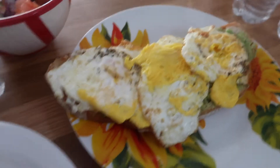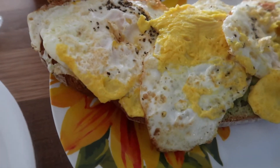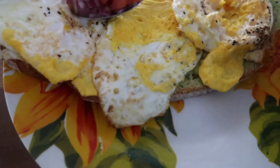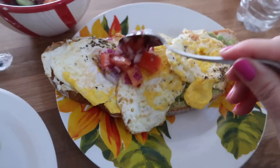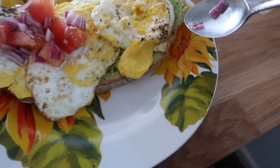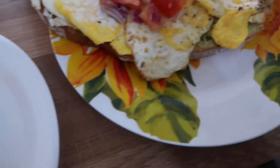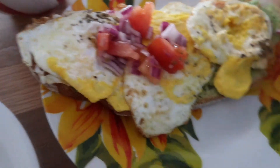I'll see you guys later because I have to cook and I haven't decided what to make yet. There's my first meal of the day — it's about 12:30. It's just three eggs and avocado on the bottom.